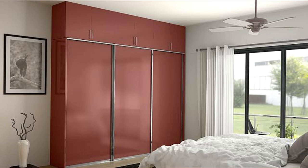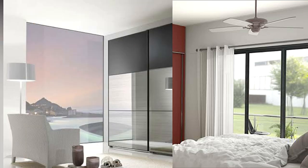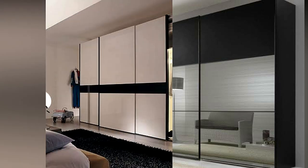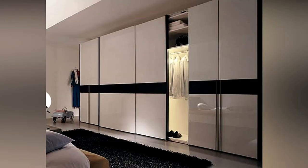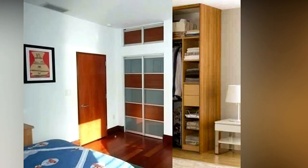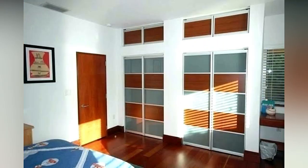You also have to consider who will be using the wardrobe. Kids usually do not require too much hanging space, and these sections should be placed near the lower half so that they can reach their clothes. On the other hand, drawers on the lower half might be a better idea for elderly people so that they do not have to bend to reach items.